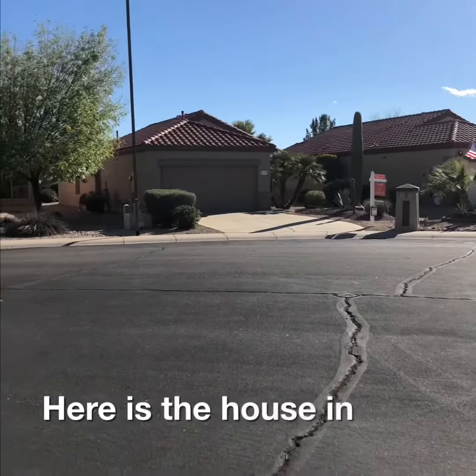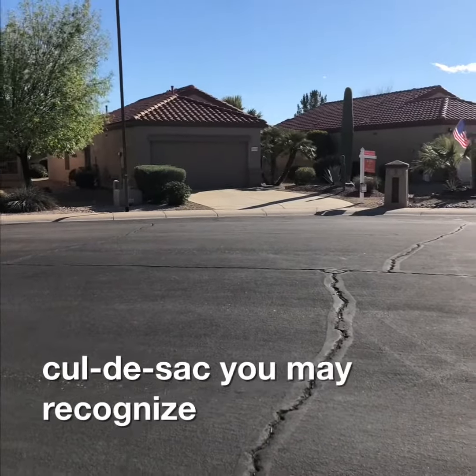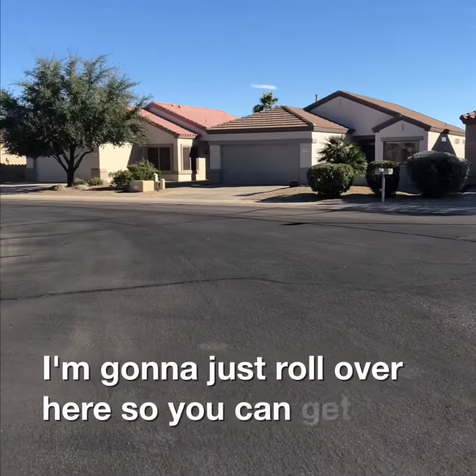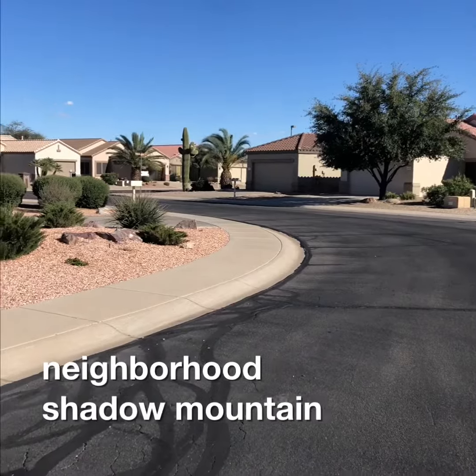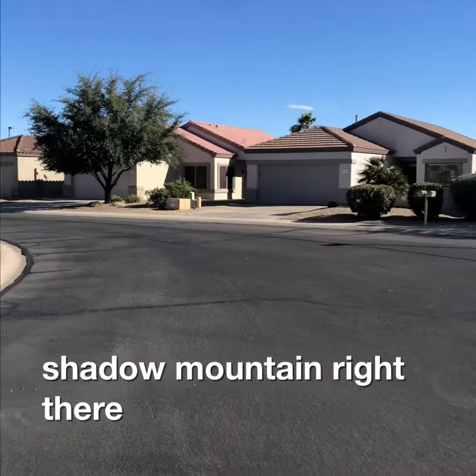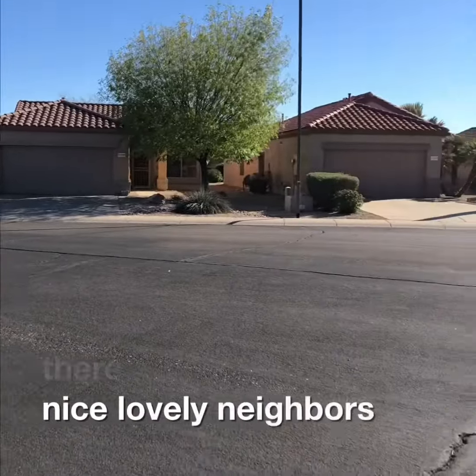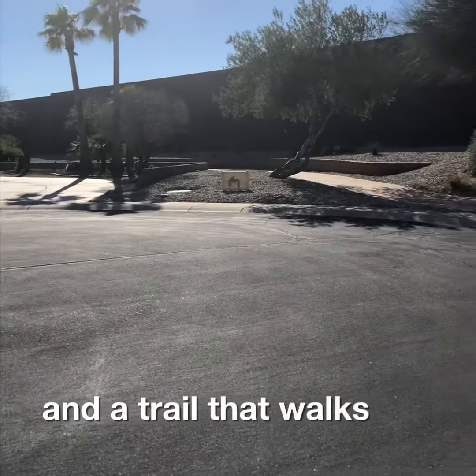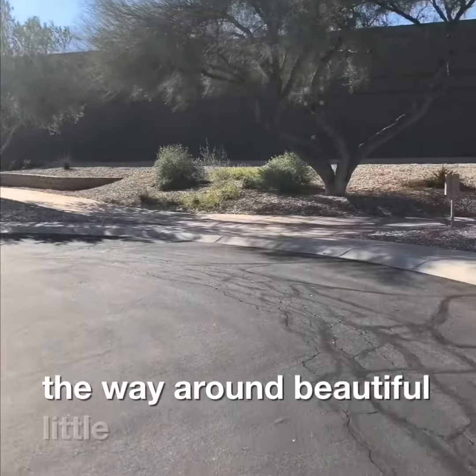Here is the house in the cul-de-sac — you may recognize it on Acacia Court. I'm going to scroll over here so you can get a look at this nice quiet neighborhood. Shadow Mountain right there. Nice lovely neighbors here and a trail that walks all the way around. Beautiful little park setting.